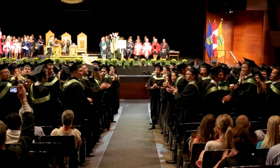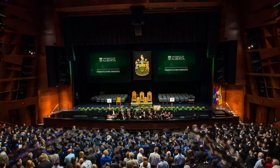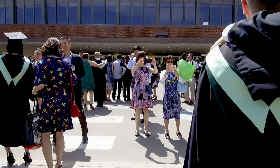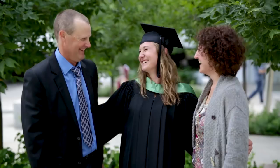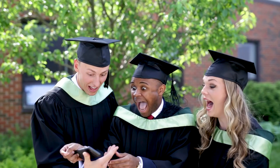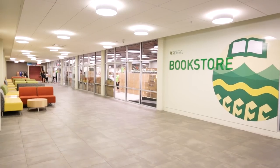After all the graduates have crossed the stage, there will be a few final remarks before the platform party exits the stage, followed by the graduates and then guests. Now that you're done, find your friends and family so you can celebrate your accomplishment with them. Congratulations! And don't forget to return your convocation apparel to the bookstore — that's the final step, we promise.